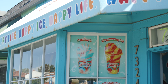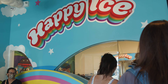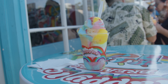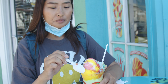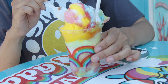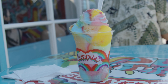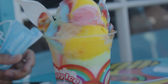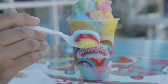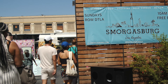Next on our list, we're getting some dessert at Happy Ice. This is a mixture of shave ice, ice cream, and sorbet all in one. It has no egg or dairy — vegan friendly — and it's absolutely delicious. They have a physical store located in Melrose but they have food trucks all around LA, so check their Instagram to see where they're located.